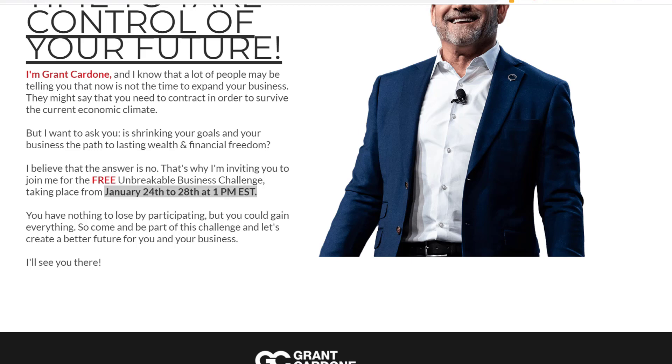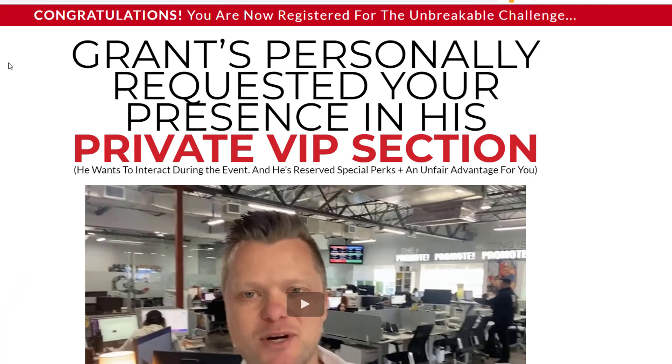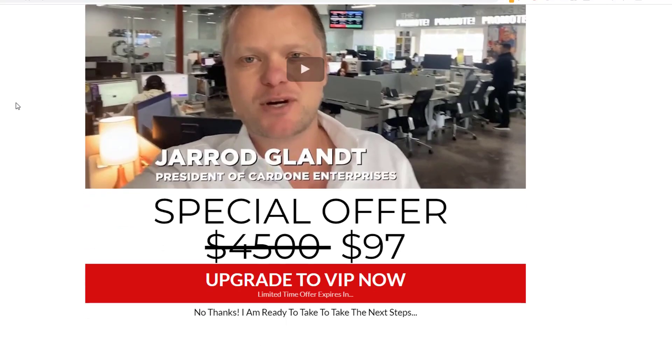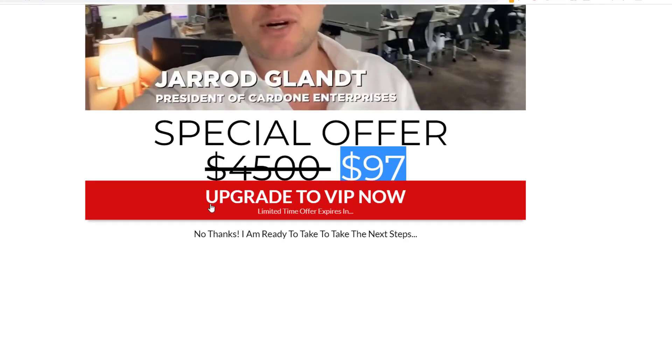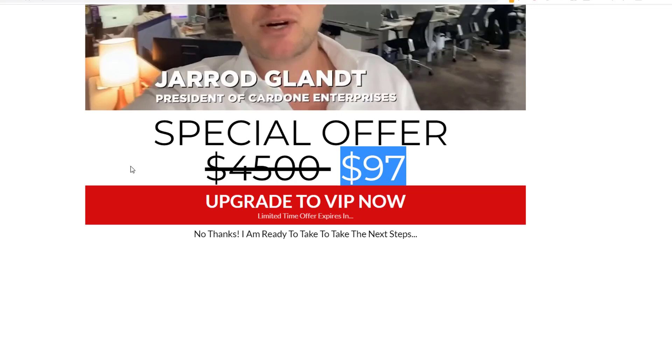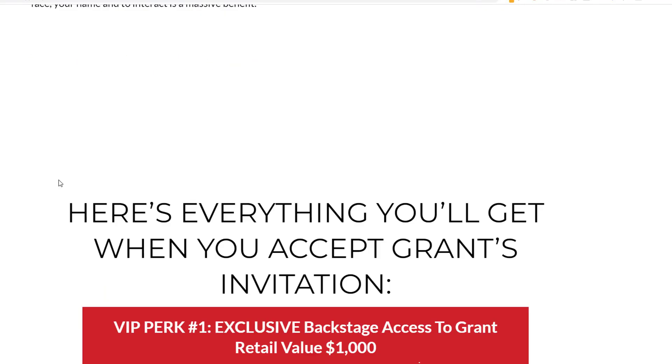After you opt in and register for the challenge, you get taken to a confirmation page that says congrats, you're registered for the Unbreakable Challenge. Here he wants you to join the VIP section, which is basically a special offer. It was originally $4,500 — upgraded to VIP now for $97. When you click it, a pop-up window opens with a simple order form to upgrade to the VIP plan for $97.